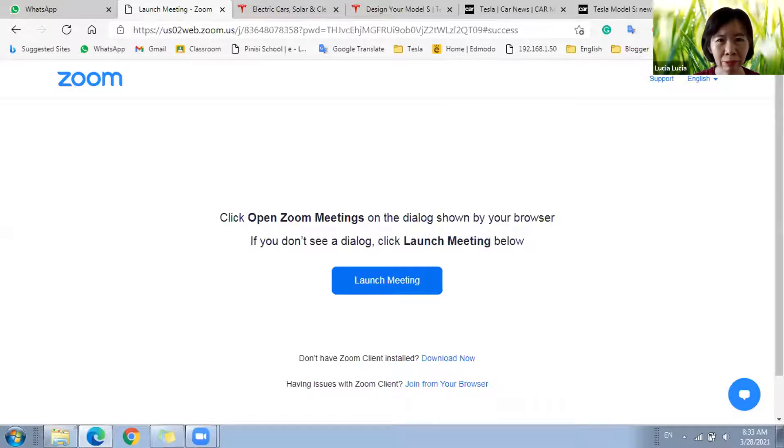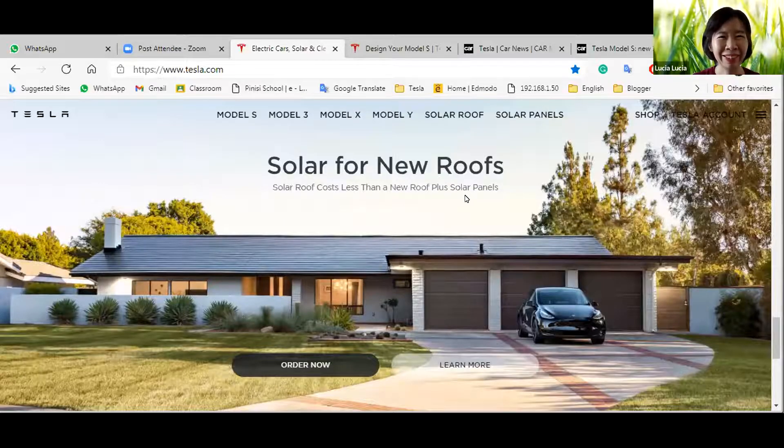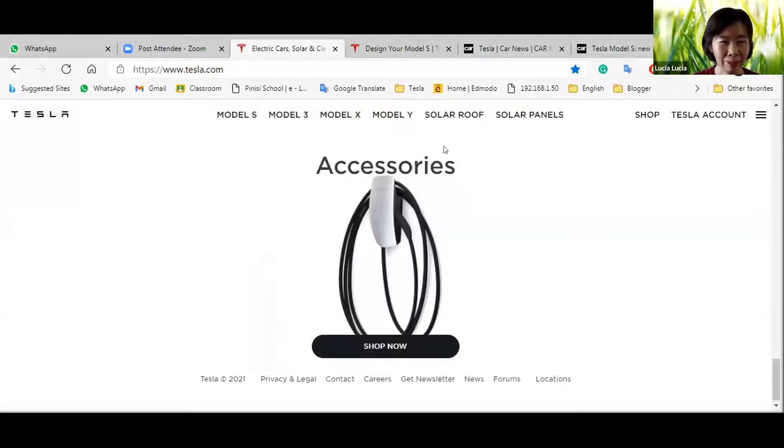Sorry about the screen share. Tesla also facilitates buying a power bank — like an electric power bank — because it's rare to find an electric charging station in Indonesia. Everywhere here is a gasoline station. Even in America they still have problems finding places to charge their car.